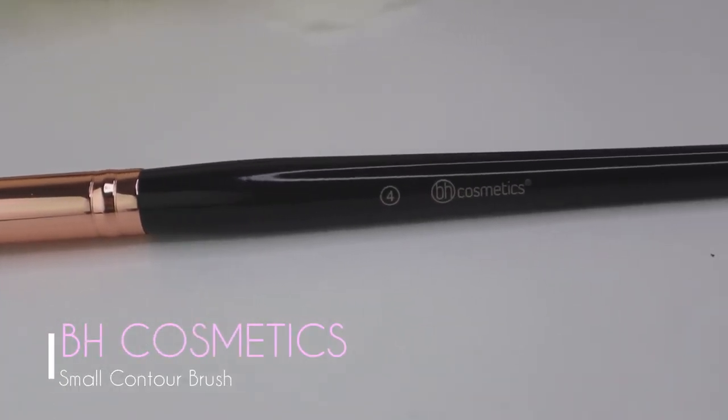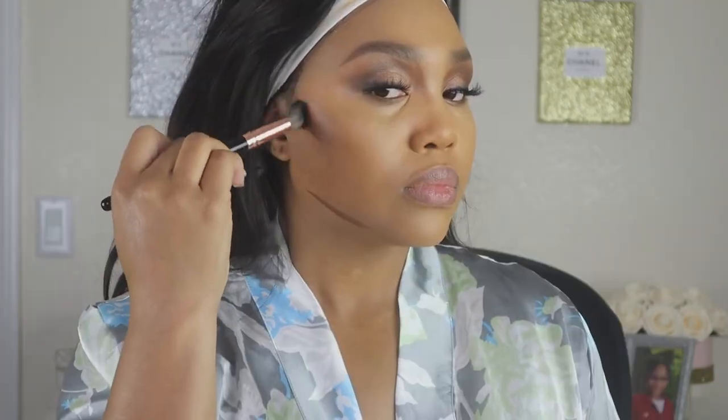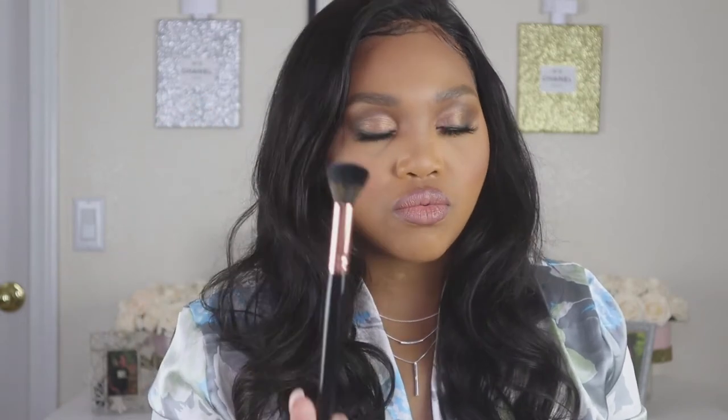Brush number four is the small contour brush. This is great not just for cream or powder contour, but also for blending out concealer, color corrector, and even eyelid primer. Of course, clean the brush in between each use. This brush blends out smaller areas on your face really well and gives you that airbrushed finish.